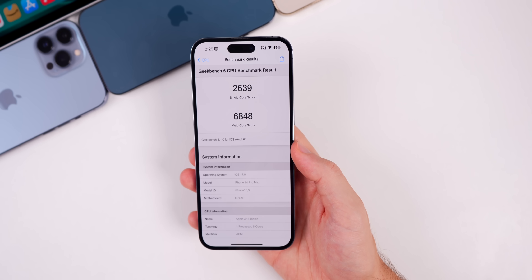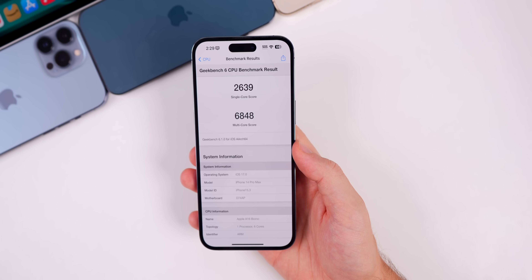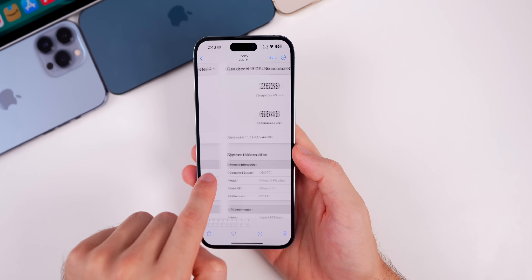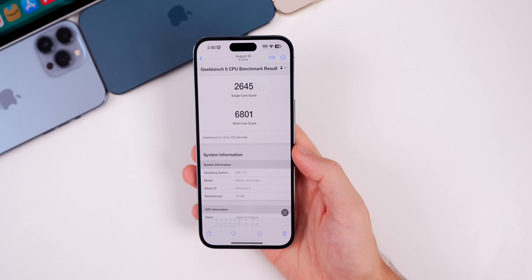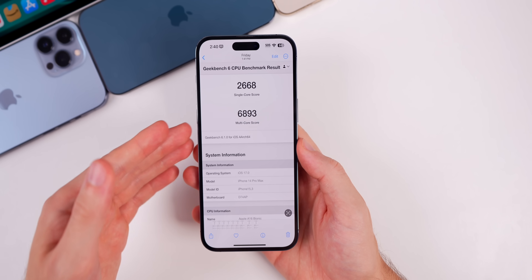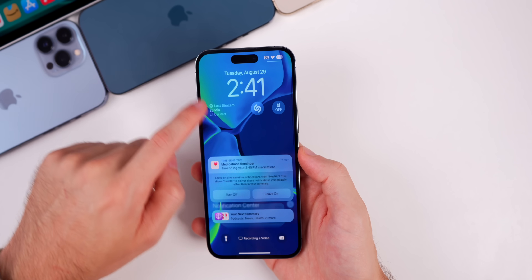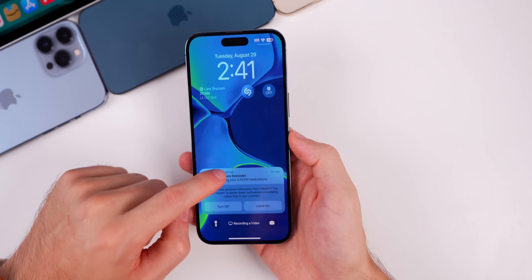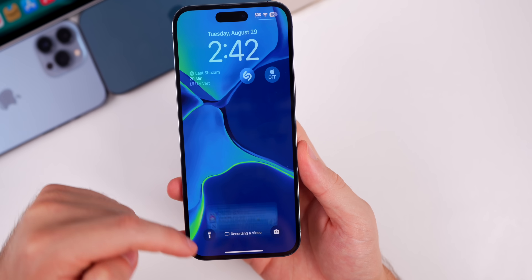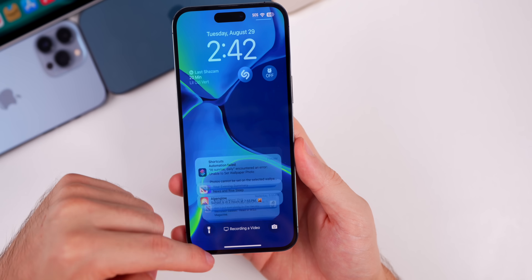On the Geekbench score and overall performance, I scored 2639 on single-core and 6848 on multi-core. Compared to Beta 7 where we got 2645 single-core and 6801 multi-core, the single-core is slightly lower but the multi-core is slightly higher. I'll do another Geekbench test on Friday. As for the notification bug — yep, it's still there. That's going to be there until who knows when; there's no sign of it getting fixed in iOS 17.